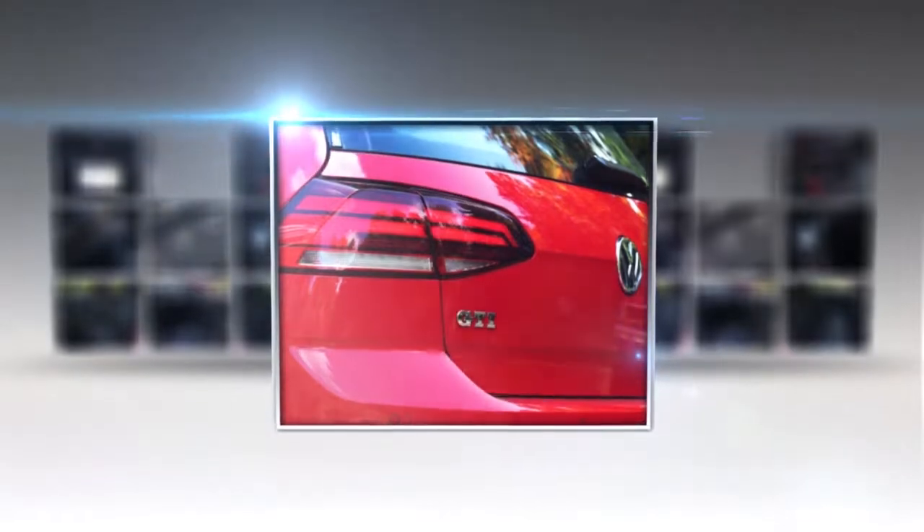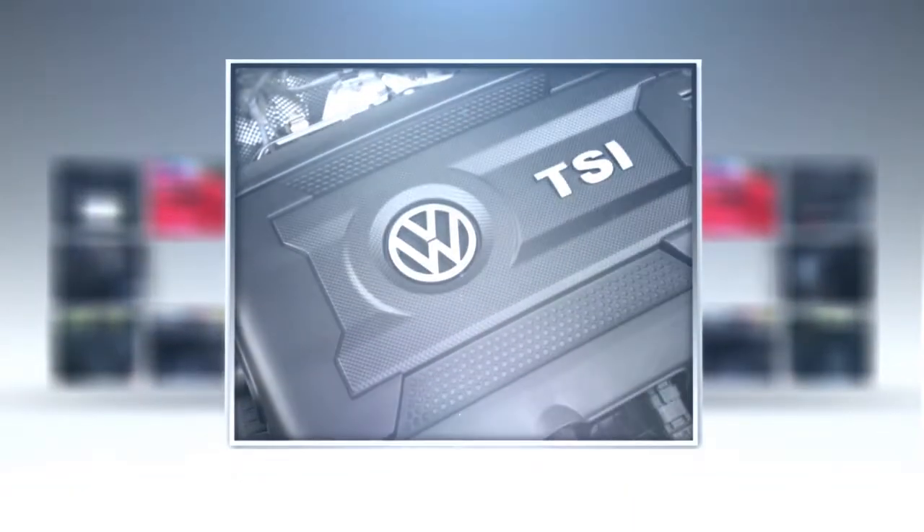Toyota said it will sell 10.35 million vehicles worldwide in 2017 across the Toyota, Lexus, Daihatsu, and Hino brands, up 2% from 2016, and targets 10.5 million for the following year.